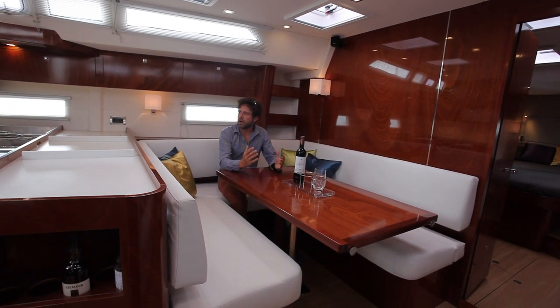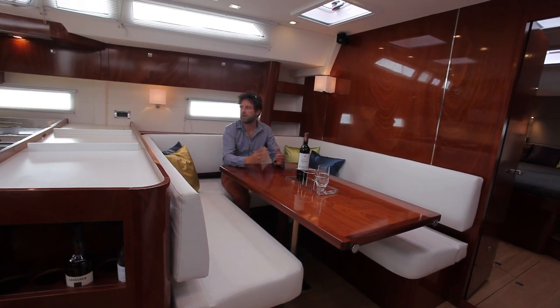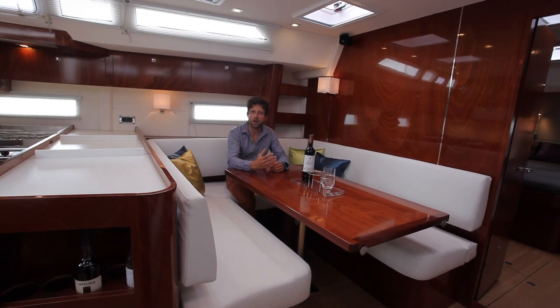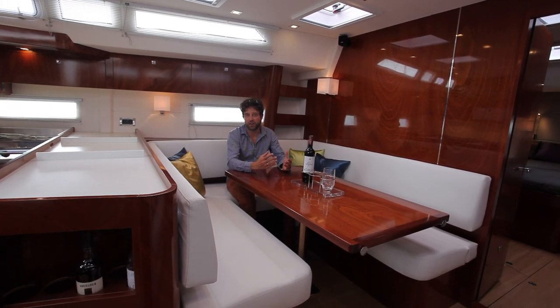There's also a very deep, well-equipped galley on the boat, involving several freezers, a fridge, a microwave, and even, believe it or not, a coffee machine.